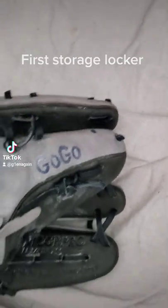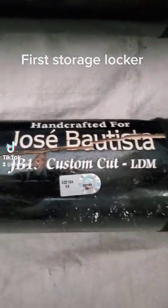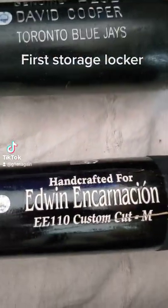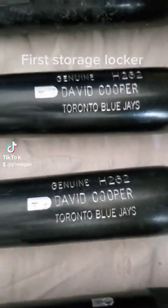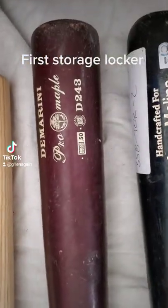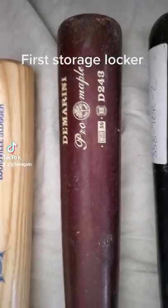You can see the lacing's broken, but it has his name on it. And Jose Bautista, Encarnacion, two David Coopers, one Jose Molina. These ones are really expensive for some odd reason — the DeMarini Pro Maple, even though it's not signed or made for anybody.